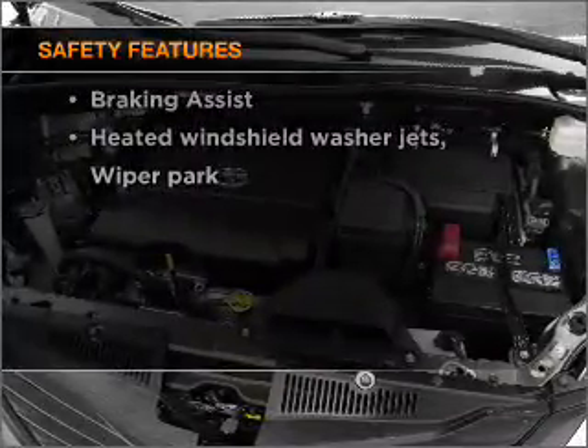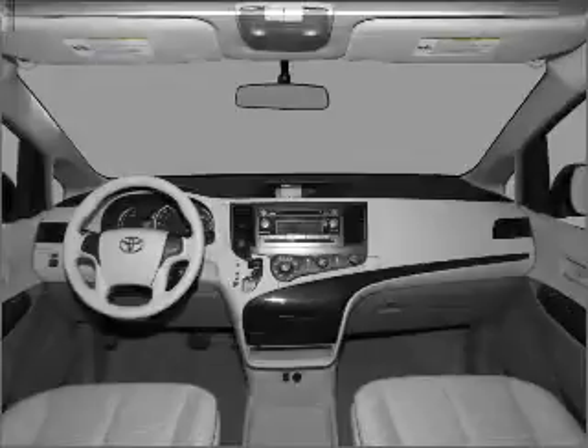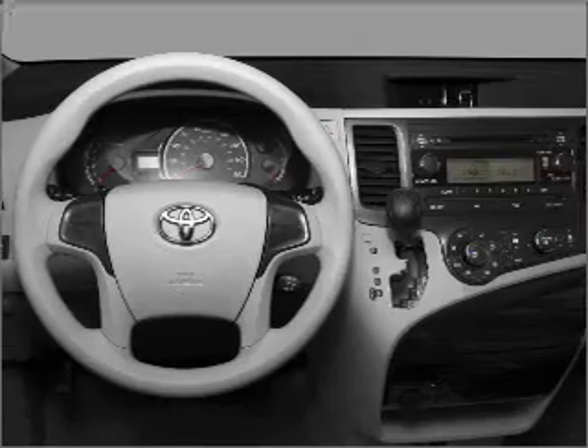Front ventilated disc brakes, passenger airbag, side airbag, curtain head airbags, stability control, and daytime running lights. Let us put you in the driver's seat today.